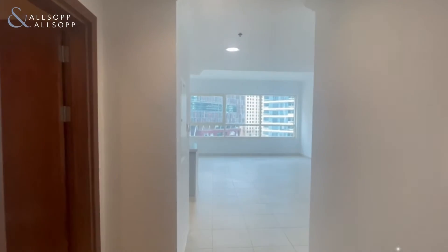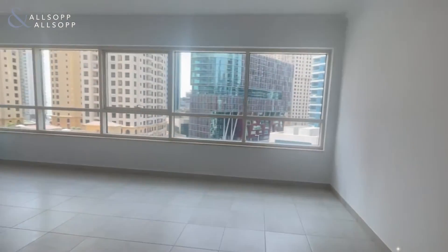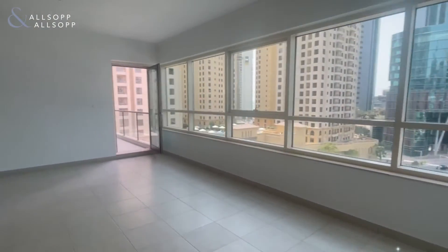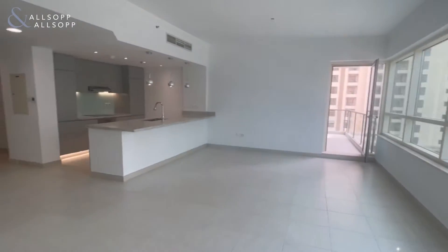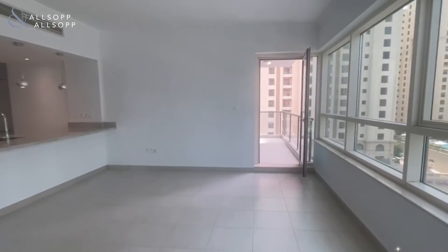Hi, this is Connie from Allsop and Allsop, and I'm pleased to present this stunning unfurnished two-bedroom apartment in Marina Quays North Tower. As you can see, you have a very large open living, dining, and kitchen area. The kitchen has been fully upgraded, offering more of an open plan style.